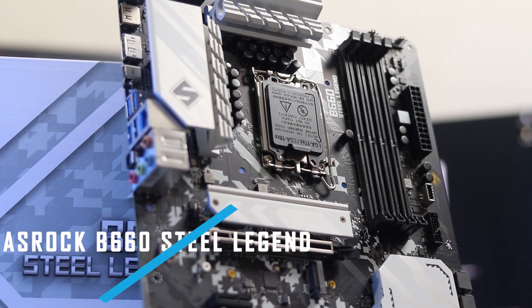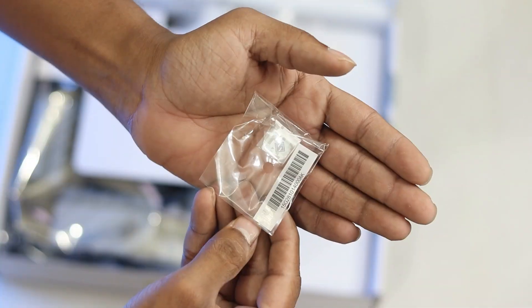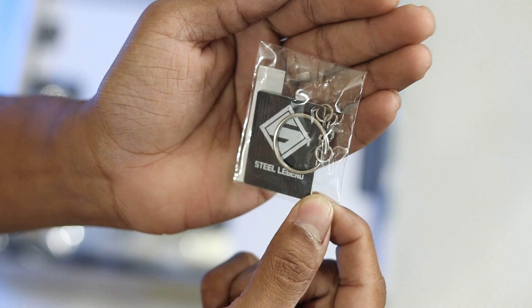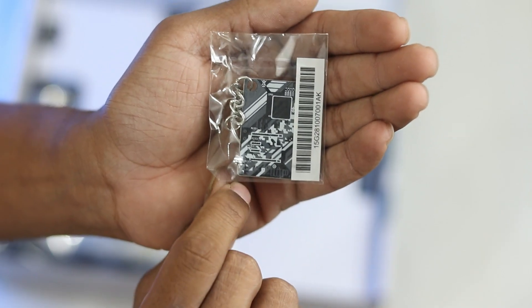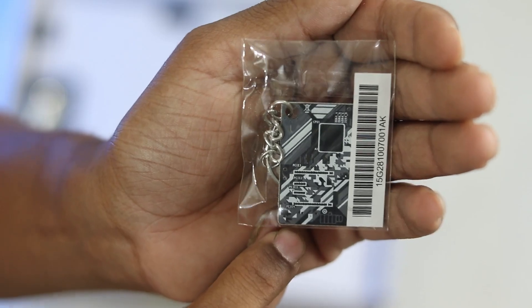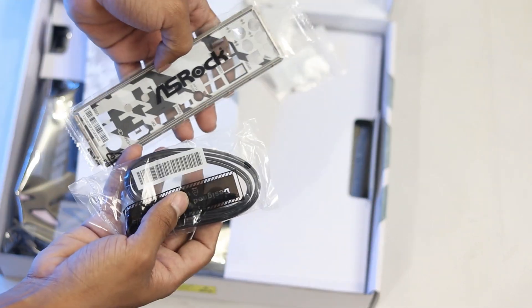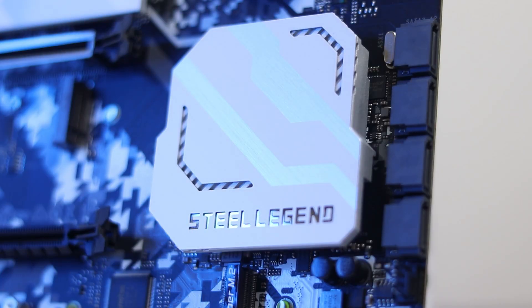The B660 Steel Legend ATX version is priced at approximately 120,000. It comes with a keycap — a nice touch. This motherboard has a very nice full layout printed on it. It includes basic M.2 screws. This is almost the MATX version's equivalent in terms of performance.